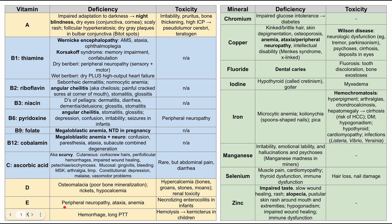Vitamin E: when deficient, it causes peripheral neuropathy, ataxia, and anemia. In excess, vitamin E can cause necrotizing enterocolitis in infants. Vitamin K: when deficient, it causes hemorrhage and prolonged PT/PTT. Too much vitamin K can cause hemolysis, which can lead to kernicterus in children.